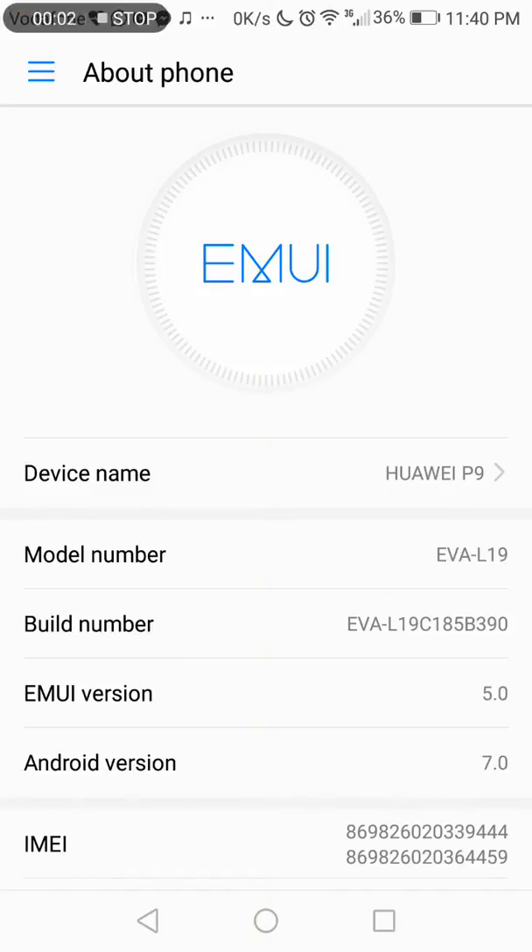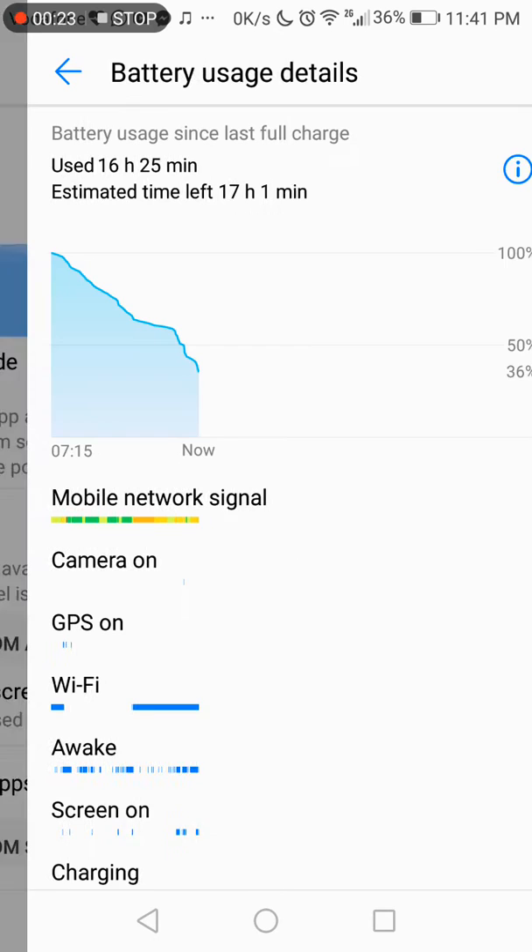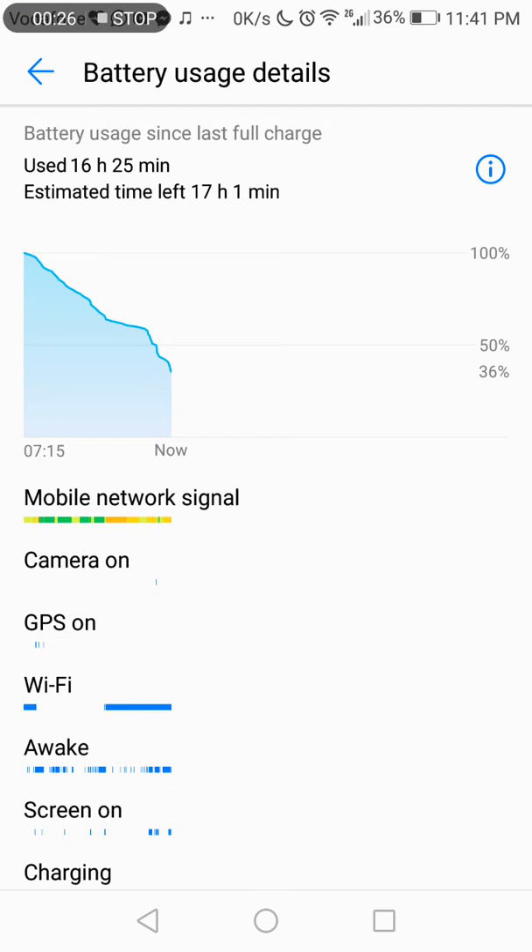I'm talking about the latest update of Huawei P9, it's called B390. I realized that the battery has been improved. The battery has been used for 16 hours 25 minutes and there is now 36% left.